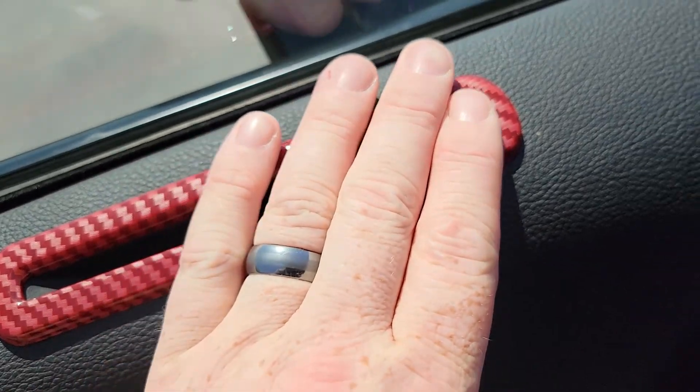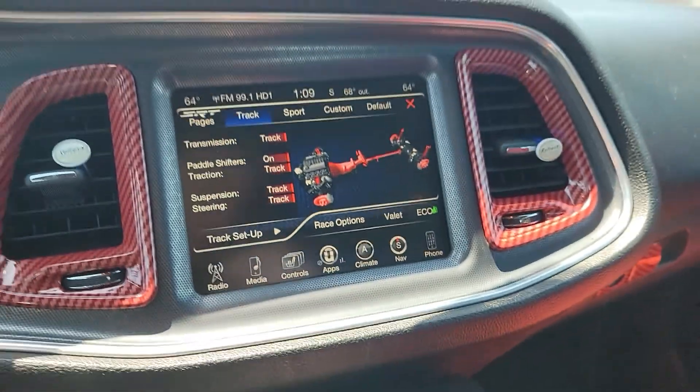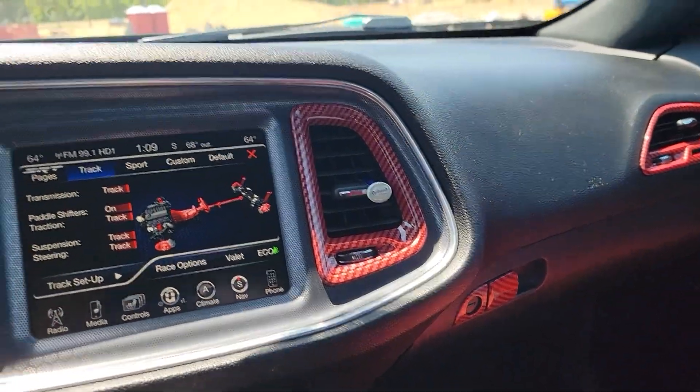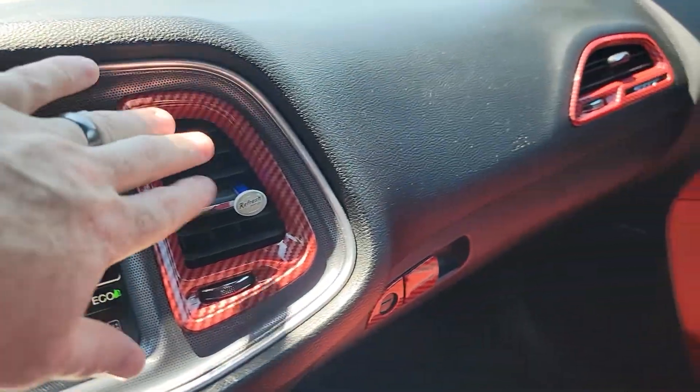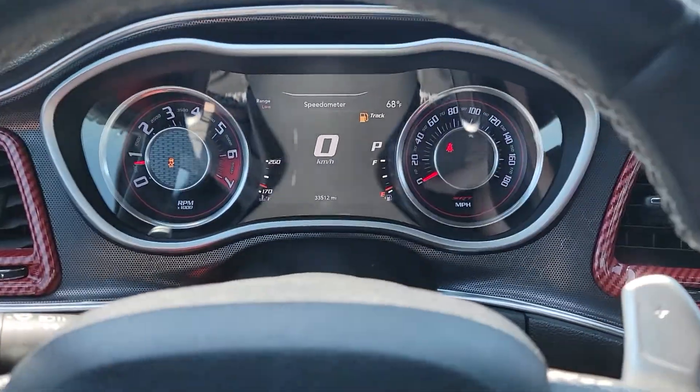We do have these red carbon accents all over the place. I know a lot of times when you see stuff like that it ends up looking a little gaudy, but in this case it doesn't feel cheap. It doesn't feel like it's gonna fall off. So it's actually pretty nice — I like it.